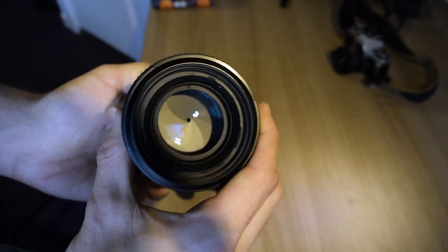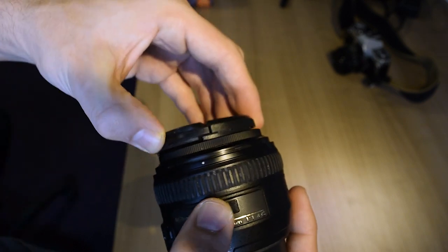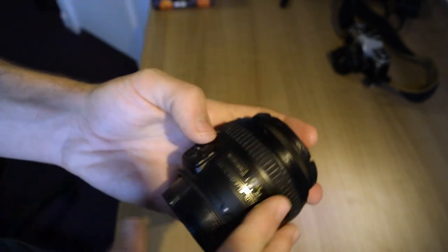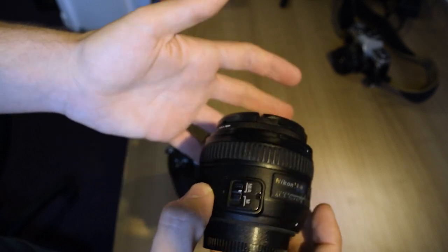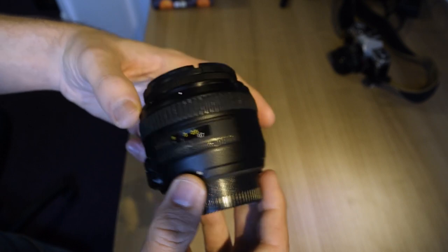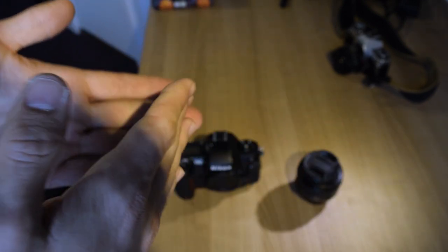If you own Nikon glass, there's no question about getting it, because you're able to autofocus and get the full capabilities of this camera. A lens like this — 50mm 1.4G — really gets everything out of it. A 35mm negative, I think, squeezes all the detail you would want. If you're looking into getting something that's a hybrid between mechanical and a digital film camera, the Nikon F100 is definitely something you want to consider.